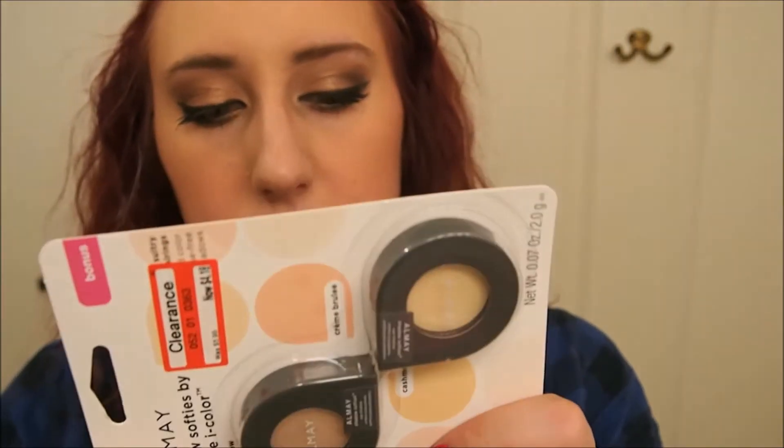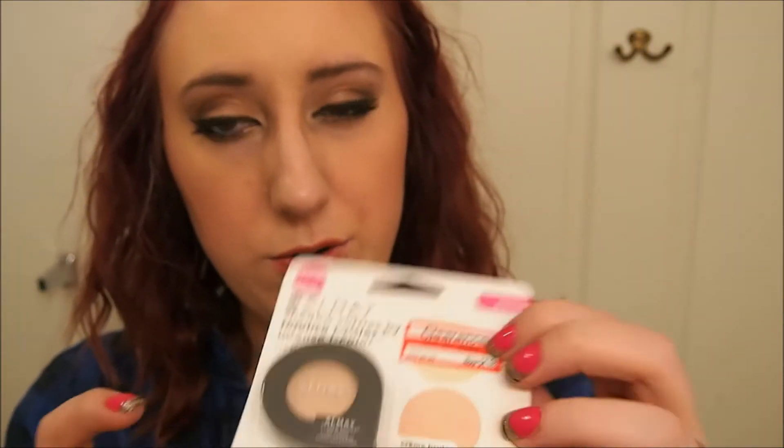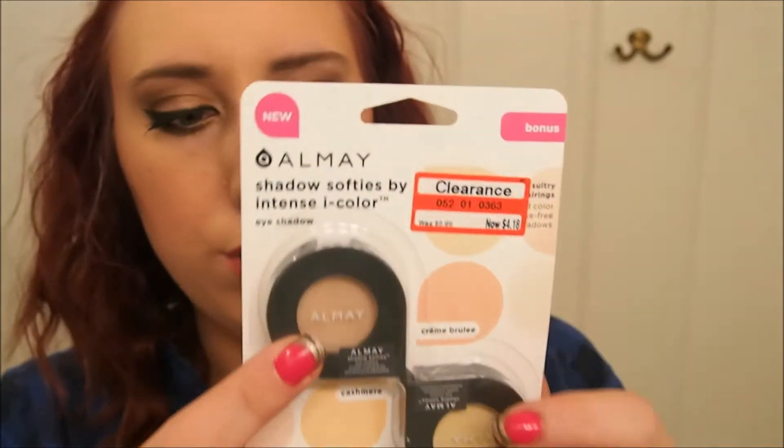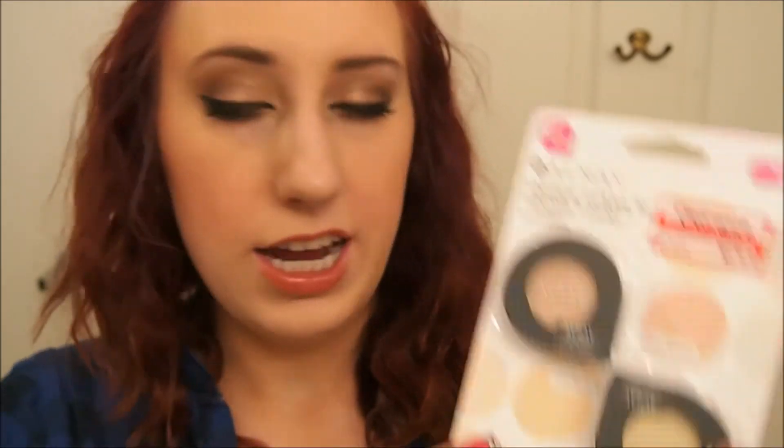At Target, I got some Alameda Eye Shows they had on clearance with a $4 coupon, so I got these for about $18. They're really cute. This one I already have — it's Creme Brulee, which is really pretty and I'm almost out because I love it. I have a love-hate relationship with it. And then I got Cashmere, which is just like a yellowy-based matte-looking one.